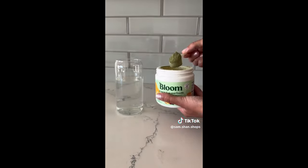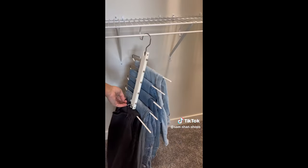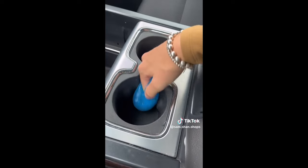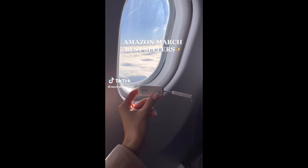Stackable shoebox organizers that are great for storing seasonal footwear. Daily greens that come in tons of different flavors, improve energy levels, and reduce bloating. Pant hangers that can be hung two different ways to maximize closet space. The viral spinning makeup organizer that keeps your bathroom counters clutter-free. And car slime that cleans all the hard-to-reach places in your vehicle.